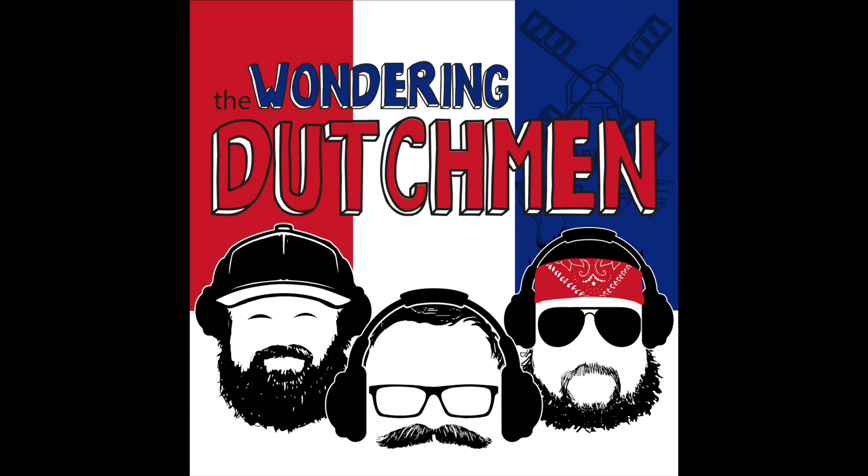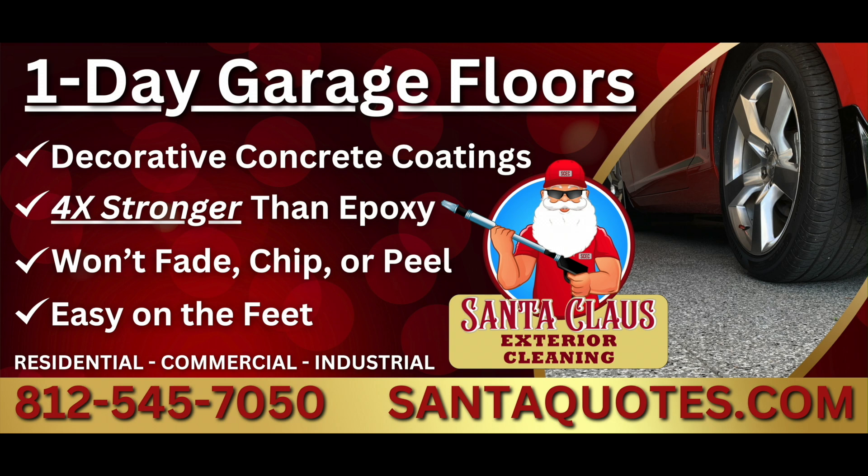Today's episode is brought to you by our friends at Santa Claus Exterior Cleaning Services. It's your old pal Santa Claus — yes, the Santa. I'm here to talk to you about Santa Claus Exterior Cleaning. They do it all: low pressure roof and exterior washing, pressure washing, concrete sealing, gutter clog removal, window cleaning, and specialized procedures for food processing areas, solar panels, and even memorials and headstones.